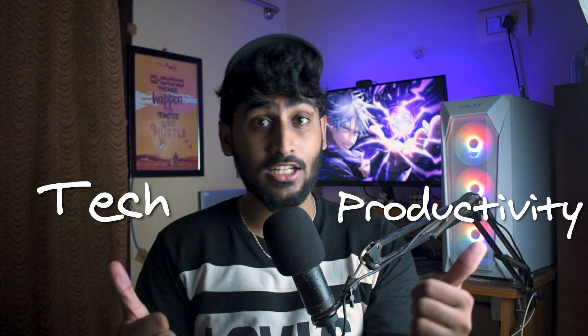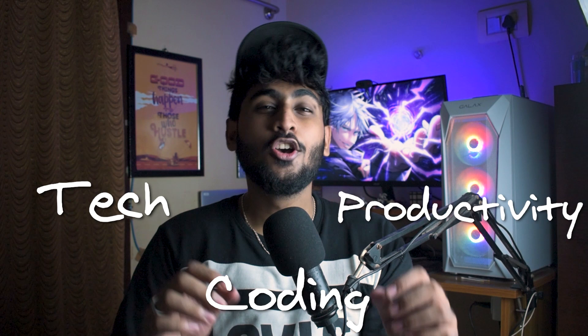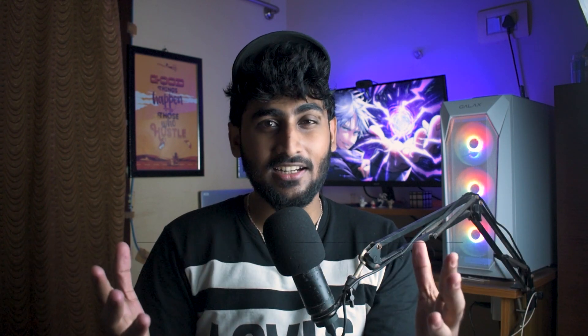But before getting started, if you're new here, my name is Ansari. I do tech, productivity, and coding related videos. So if you love that type of content, a subscribe to the channel would be greatly appreciated. Without further ado, let's get started.